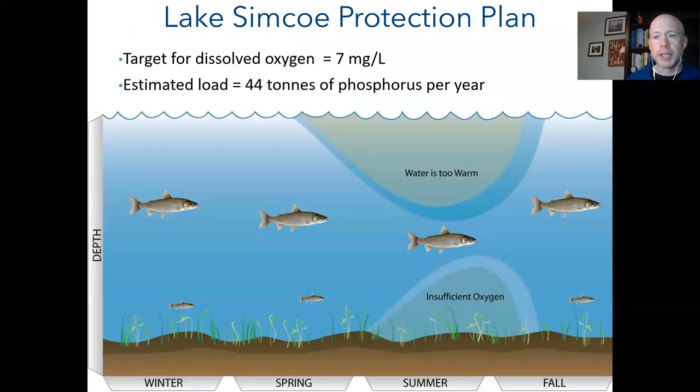The Lake Simcoe Protection Plan — our current environmental management plan — sets a target for dissolved oxygen of seven milligrams per liter, based on the need for a healthy and sustainable cold water fish community: lake trout, lake whitefish, cisco or lake herring.